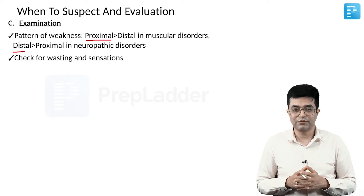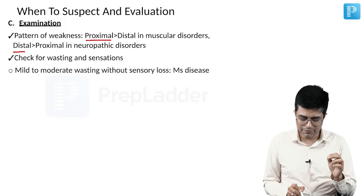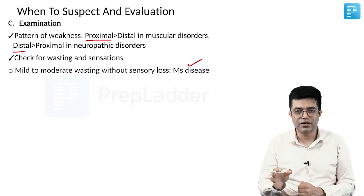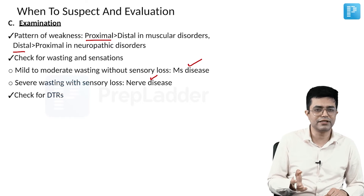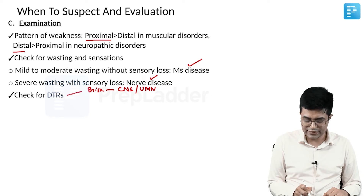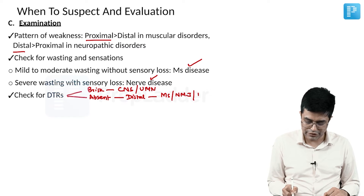Check for wasting and sensory loss. If there is only mild to moderate wasting with no sensory loss, suspect a muscular disease. In nerve disease, wasting will be severe and sensory losses will be present. Check deep tendon reflexes — brisk deep tendon reflexes indicate a CNS cause (upper motor neuron lesion), whereas absent or hyporeflexia suggests a distal disorder, most commonly in the muscle, neuromuscular junction, or nerve fibers.